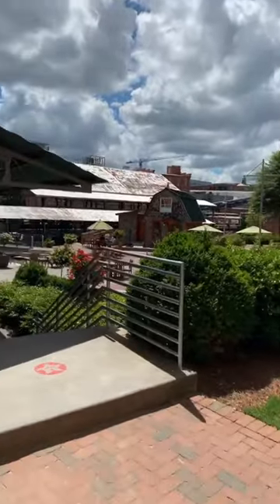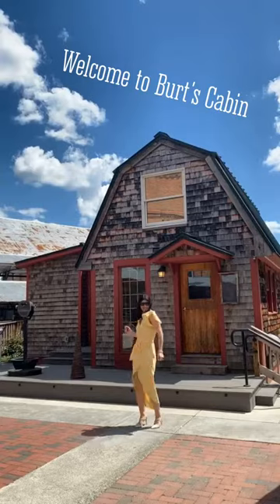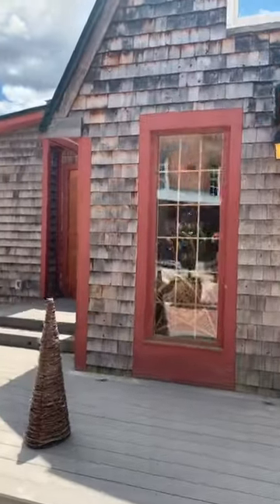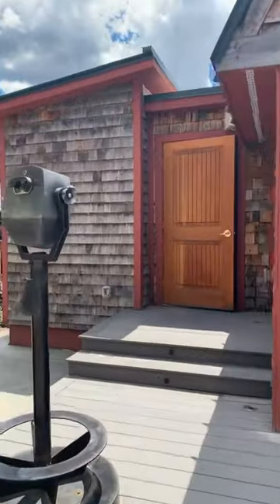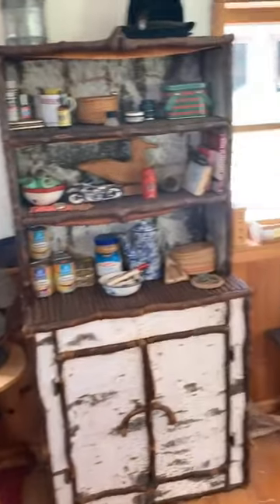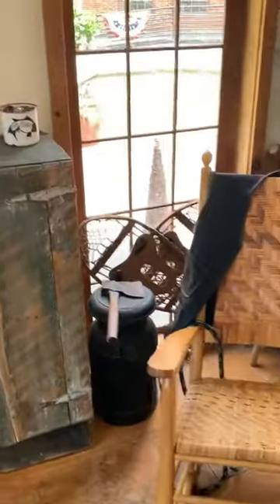Look at how cute this is! This is actually Burt's cabin — we are gonna go inside. So we are inside Burt's cabin now. Look at how cool this is; this is all original. This is his vest, which I am going to proceed to put on. His sunglasses.